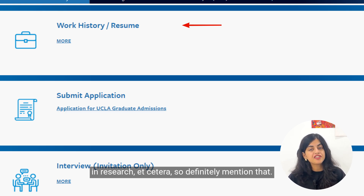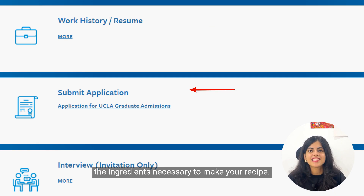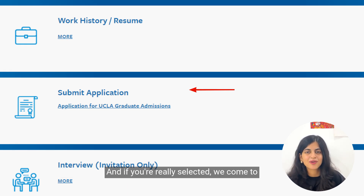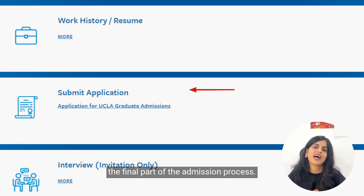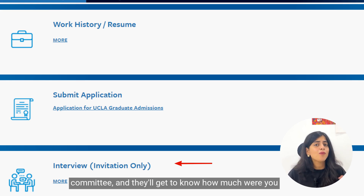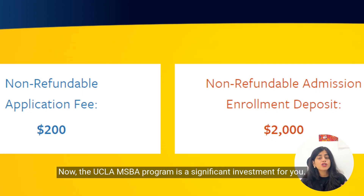If you have experience particularly in research, definitely mention it. After gathering all the required documents, you submit your application after double-checking everything. If selected, you reach the final part of the admissions process: the interview. You'll be present in front of the admissions committee, who will assess how honest you were in your resume and essays.